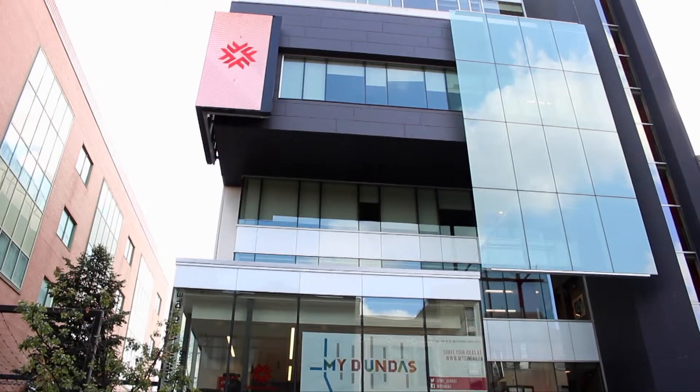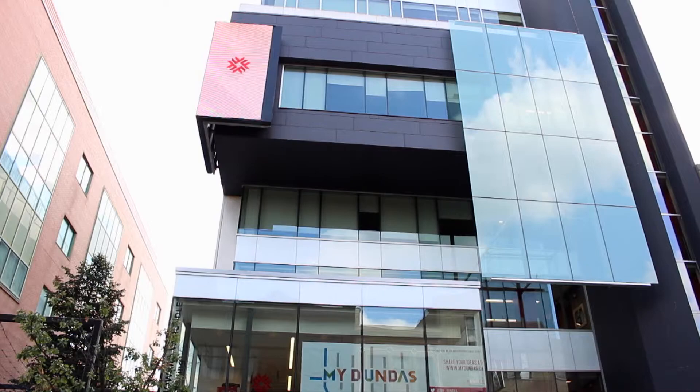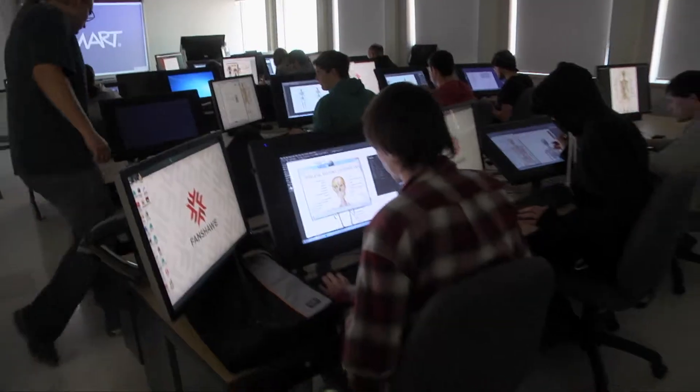This is part of a new initiative here at the college, part of the new building downtown — CDPA, Centre for Digital and Performing Arts. We're in a community here of video game companies, large ones, which is great for our graduates coming up after they finish their three years.